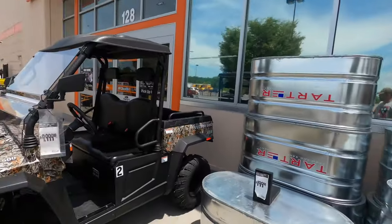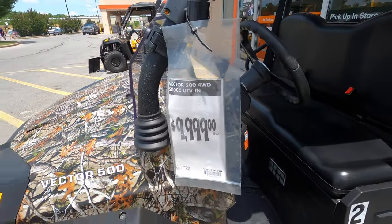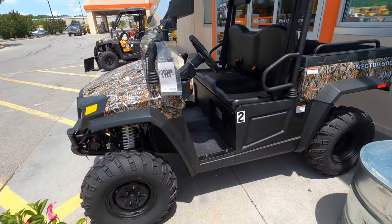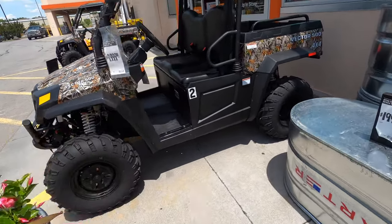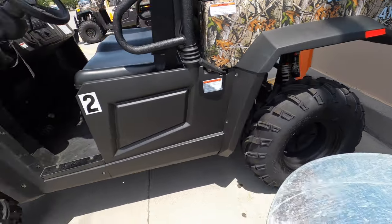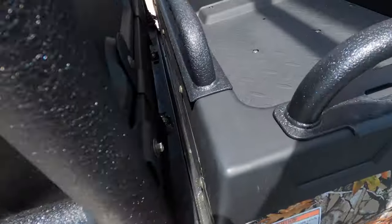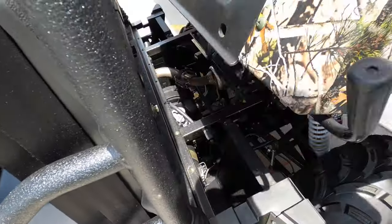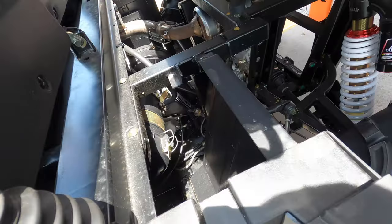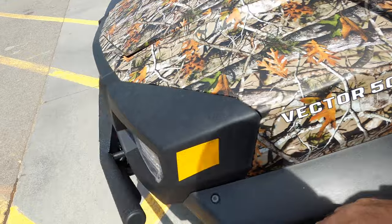We're over here at Home Depot and their Vector 500 four-wheel drive is currently $9,999. It's got a nicer suspension than my machine. Let's see if we can figure out what the power plant is on this.